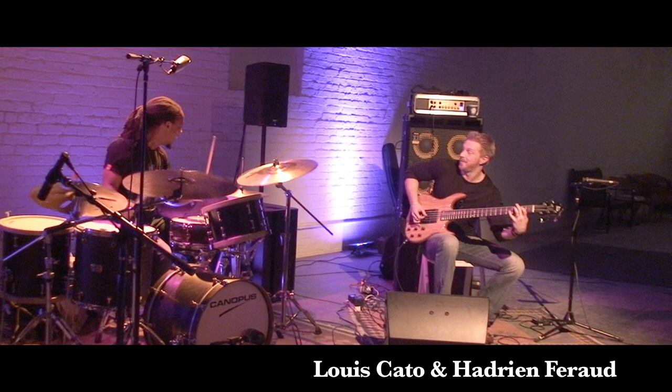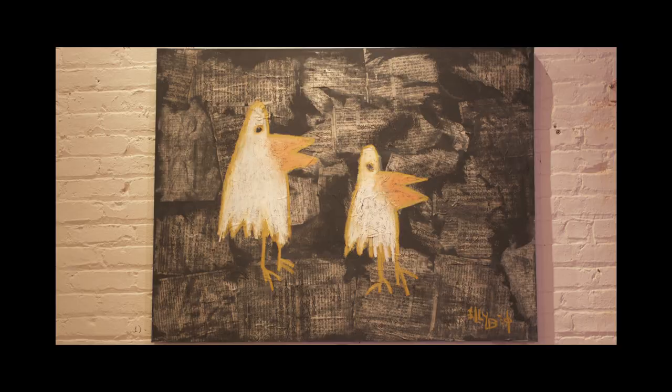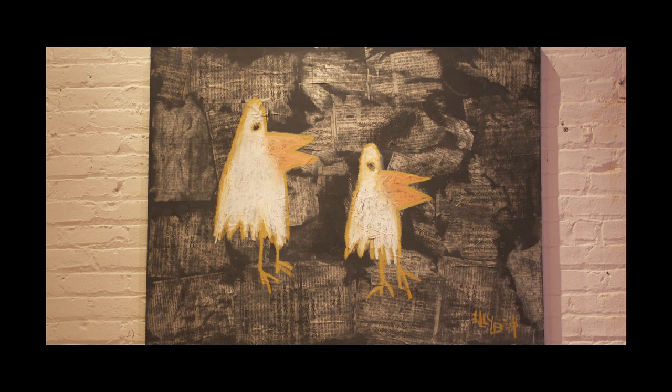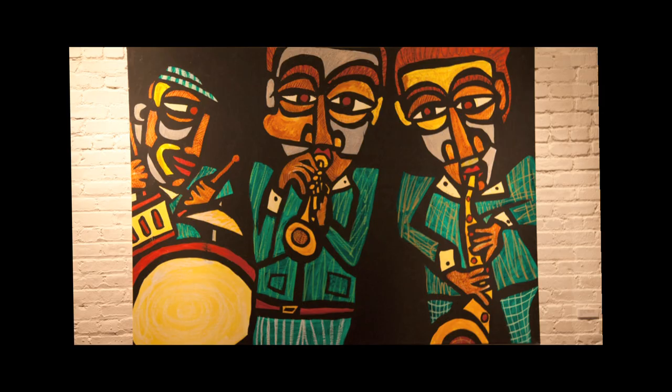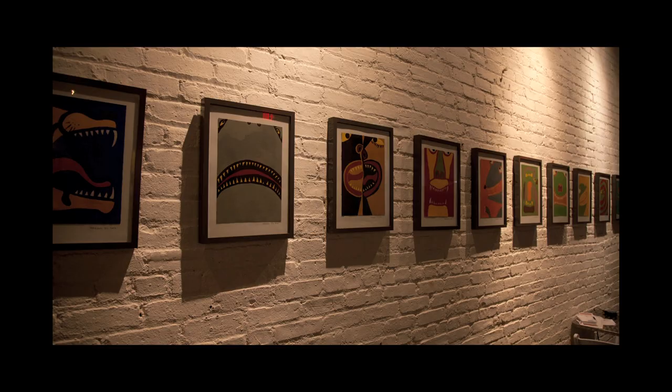Another really good thing that we've been doing here, which has been fantastic for all of us, is that we've been exhibiting artwork from different artists that have been coming through. So if you're an artist and you'd like to do an art exhibit here, please let us know. We'd love to put your work up on these beautiful white walls as a backwash.